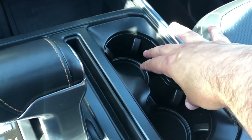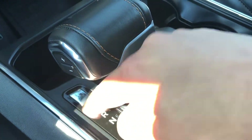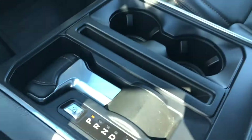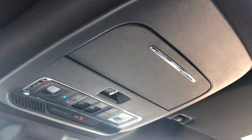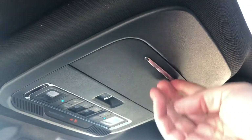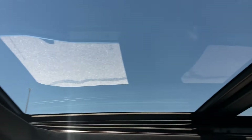Moving back, you've got a couple of cup holders as well as your gear selector. Your gear selector does have a select shift so when you are in drive you can manually change gears if you wish. With a single touch of a button the gear selector will recess into the console and you can turn the center console into a proper workstation. Moving up to the overhead console, we do have a little storage area for sunglasses, the control button for your power rear window, as well as the control buttons for your twin panel moonroof.